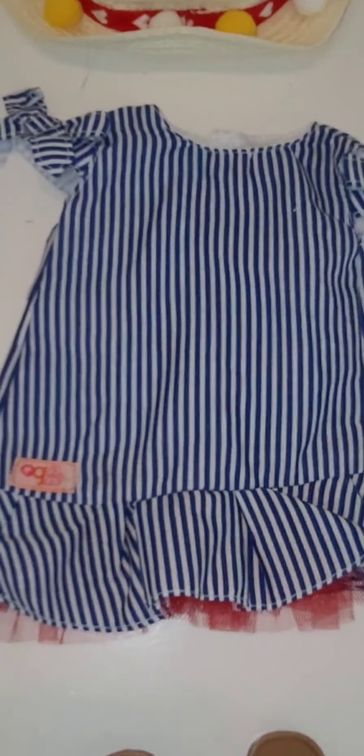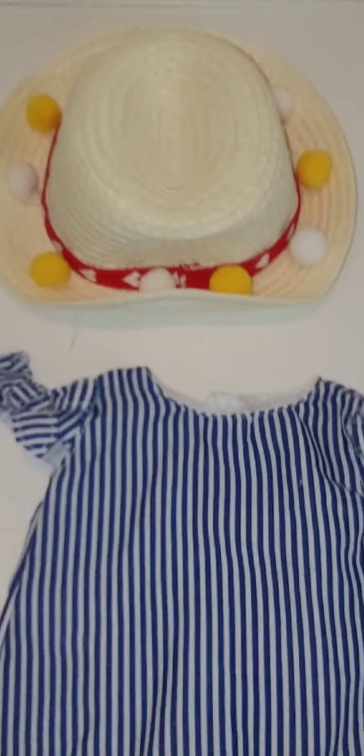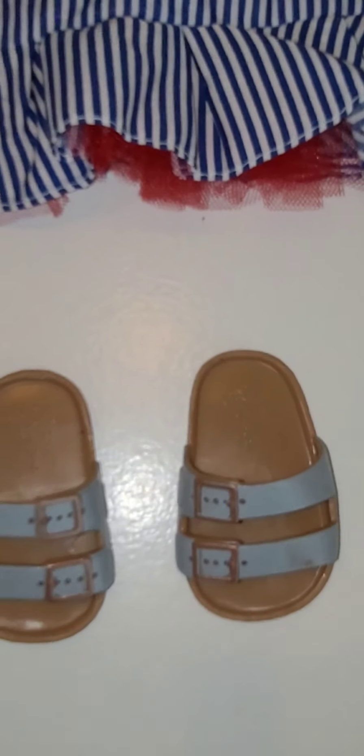It comes with the cute dress, the hat, the sandals, a camera, three photographs, and a postcard from Paris. So let's get this outfit on Sage.